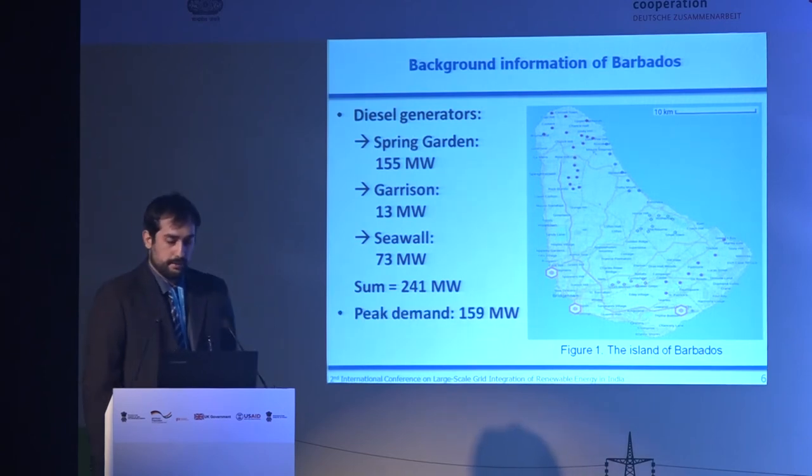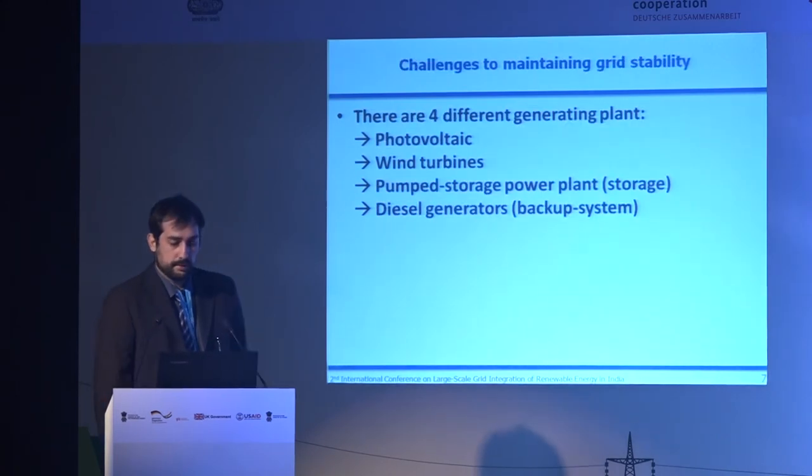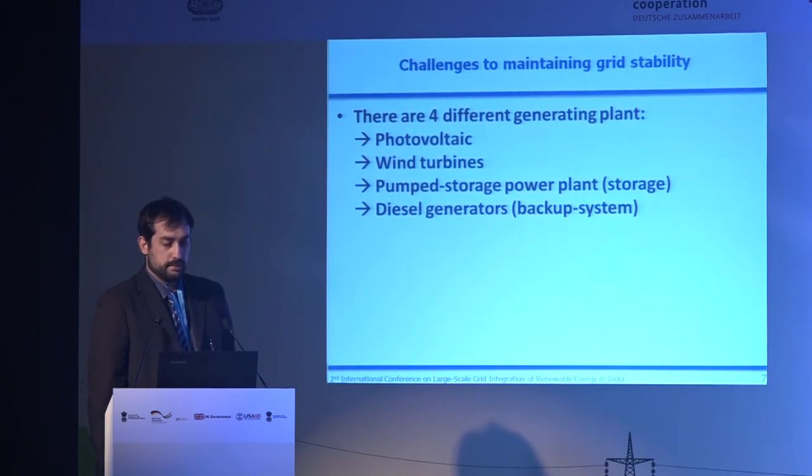The peak load of that island is around 160 megawatts. So I can conclude that we have four different generating plants we want to build: photovoltaic, wind turbines, a pump storage power plant for storage, and diesel generators as a backup system. We don't want to remove the diesel generators entirely, because if the pump storage plant runs out of water and there is no PV or wind, we need them to maintain grid stability.